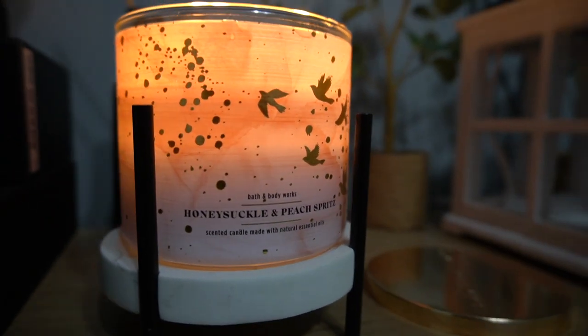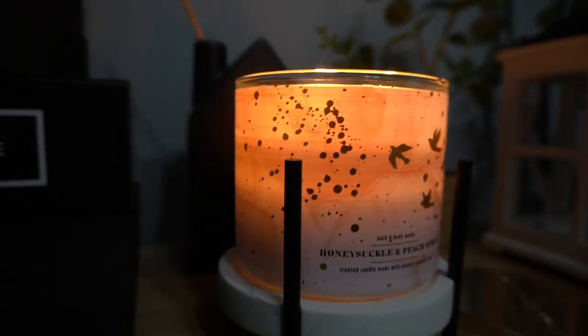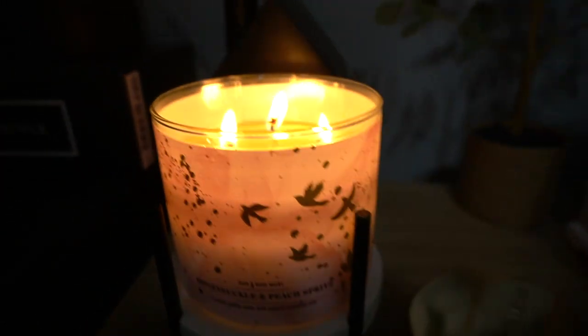Your girl burns a different candle every day. As y'all do see, no problem with the pull at all.